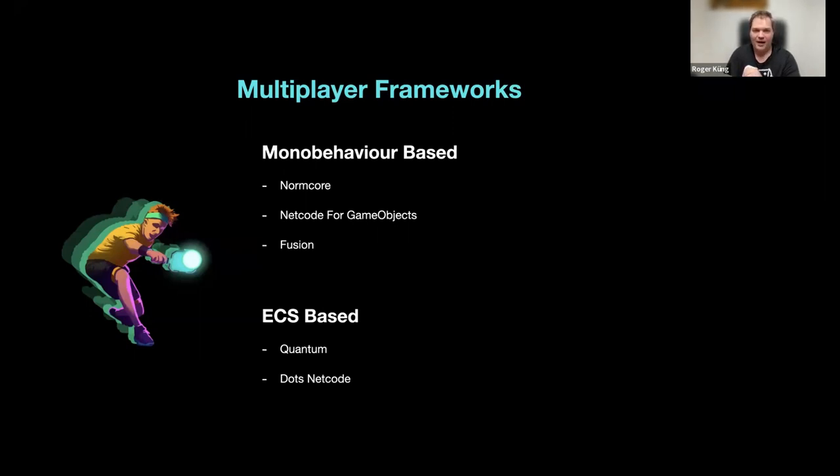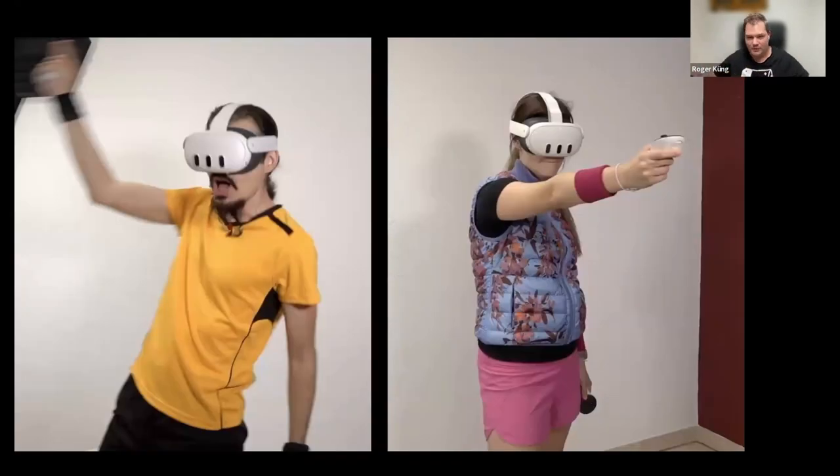We currently have a cooperative mode, which is the most challenging from a networking perspective — two players play with the same ball. In some games you'd use ownership transfer tricks, passing control when the ball crosses to the other side, but in our co-op mode the ball can go to either player at any time and players can even move to each other's field. This worked essentially out of the box with Quantum. The competitive mode also works really well, with no visual glitches even playing against distant opponents.